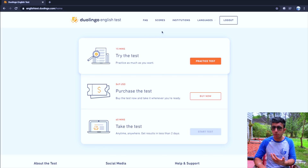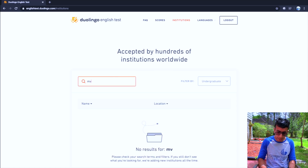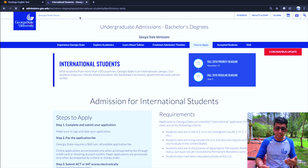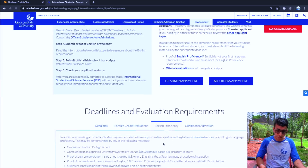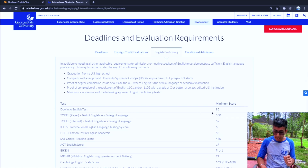If you want to check whether your university accepts the Duolingo English Test, you can simply go to the 'Institutions' section and look it up. This test is accepted by over a thousand universities. For example, McGill is on the list, and Georgia State University is on the list too. On Georgia State University's website, under the English proficiency section, you can see the Duolingo requirement is 95, the TOEFL requirement is around 69, and the IELTS requirement is band 6.